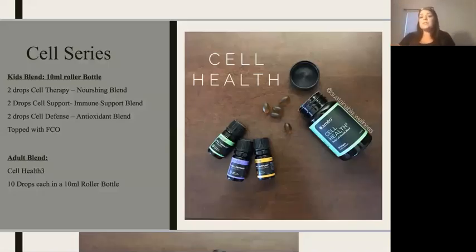Something else that is 100% unique to Ameo Essential Oils is our cell health series. They found these blends of essential oils using the KCO2 analysis. We have our nourishing blend, our immune support blend, and our antioxidant blend, and together they work synergistically to support our body on a cellular level. It's very important to nourish our cells because our cells are the basis of life and the basis of our immune system. You can take it in a capsule every day morning and night, or make a roller bottle — two drops each for kids, ten drops each for adults in a 10-milliliter roller bottle topped with fractionated coconut oil.